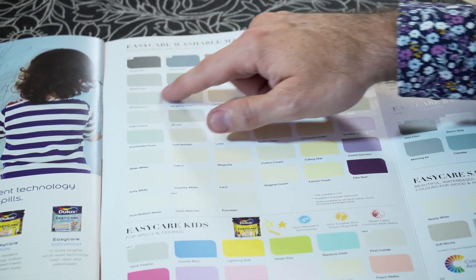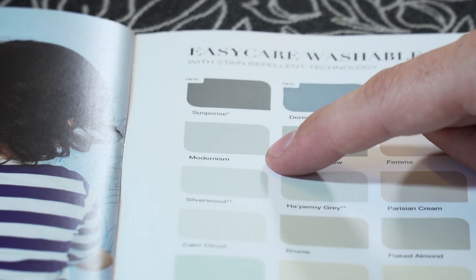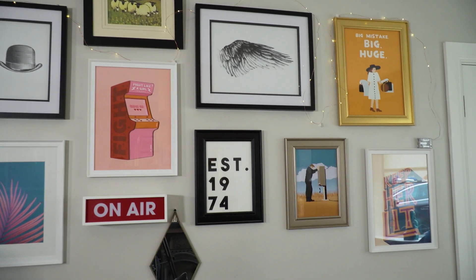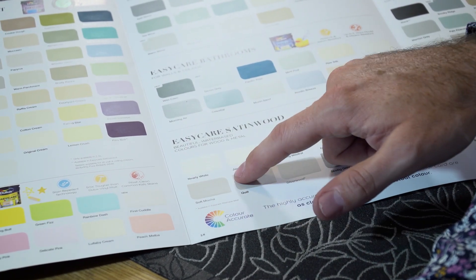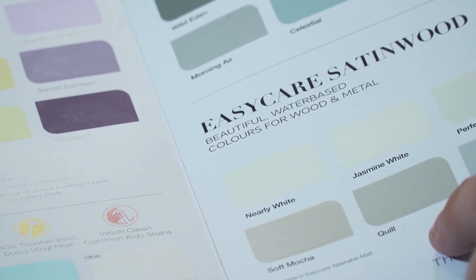What I might suggest for this room is Modernism, which is a darker version of the gray that you currently have in there, and I think that will really help your art and accessories pop — there's lots of color in there. For your woodwork I think we will go with Nearly White. It's a nice neutral color for woodwork, it's not too stark in terms of brightness, and I think it'll work quite well with the Modernism gray. Brilliant, sounds good to me — let's get going.